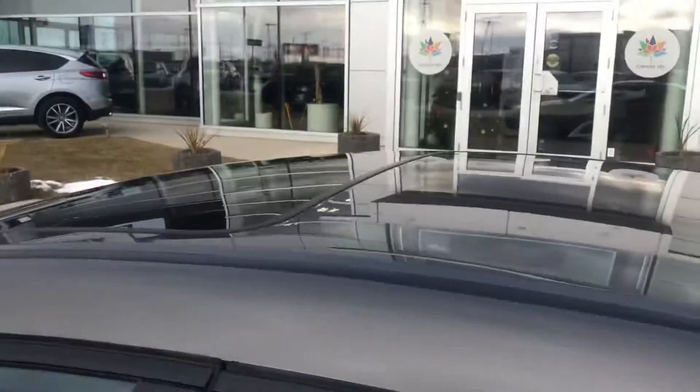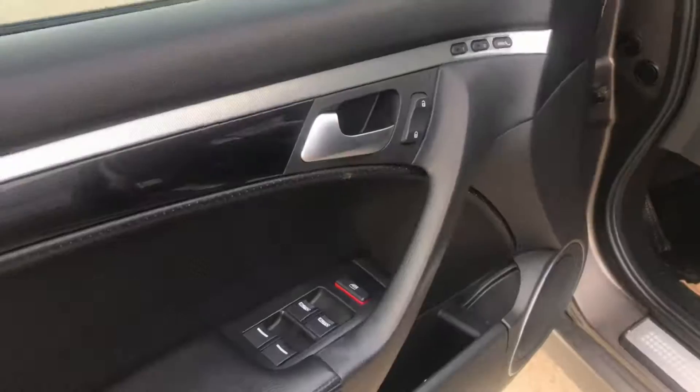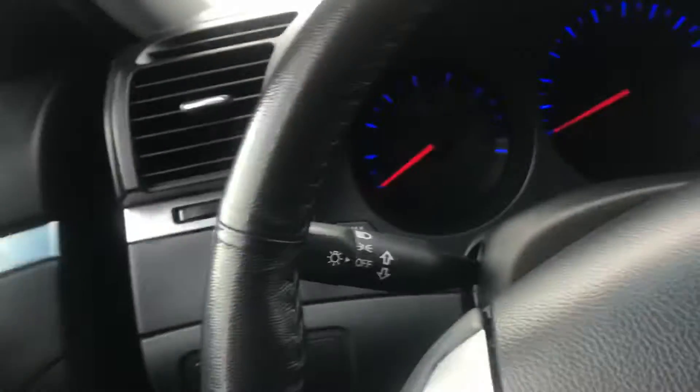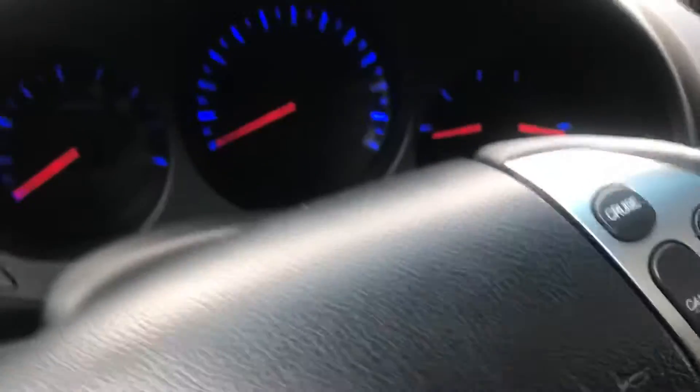Let's have a look at the rear seats — that's crazy clean. I'm going to lift up the floor mats. The floor mats are clean too. It has memory seating, heated seats, command start, navigation, and a touch screen.